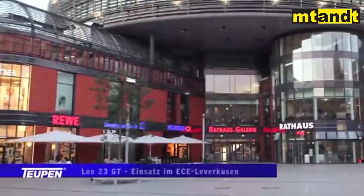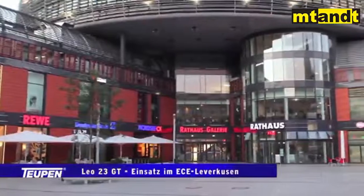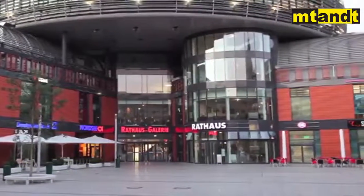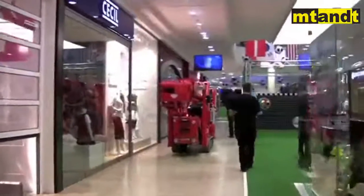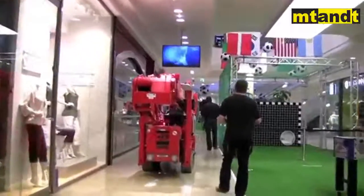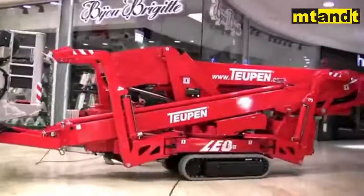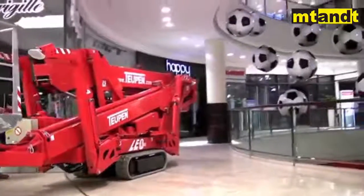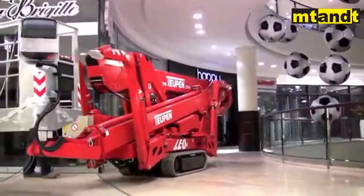ECE is the European market leader in urban shopping malls. The shopping center Rathausgalerie in Leverkusen, Germany, is one of the many centers run by ECE. Regular service and maintenance are essential for the conservation and systematic increase of the value of such large projects. These are the key applications for the LEO 23 GT facelift.